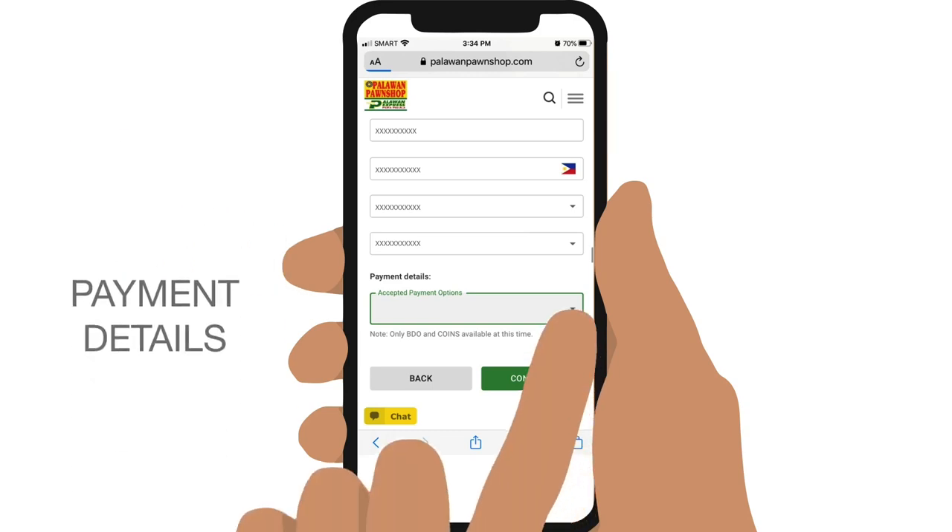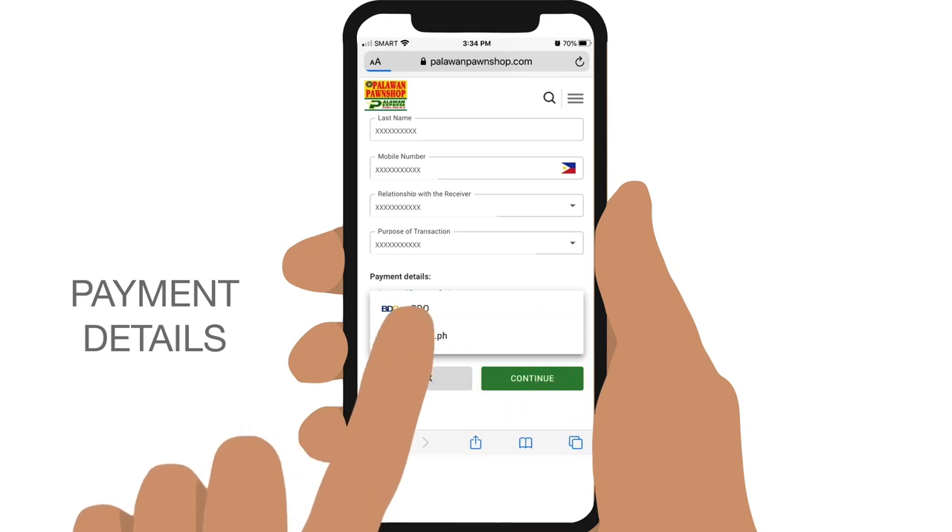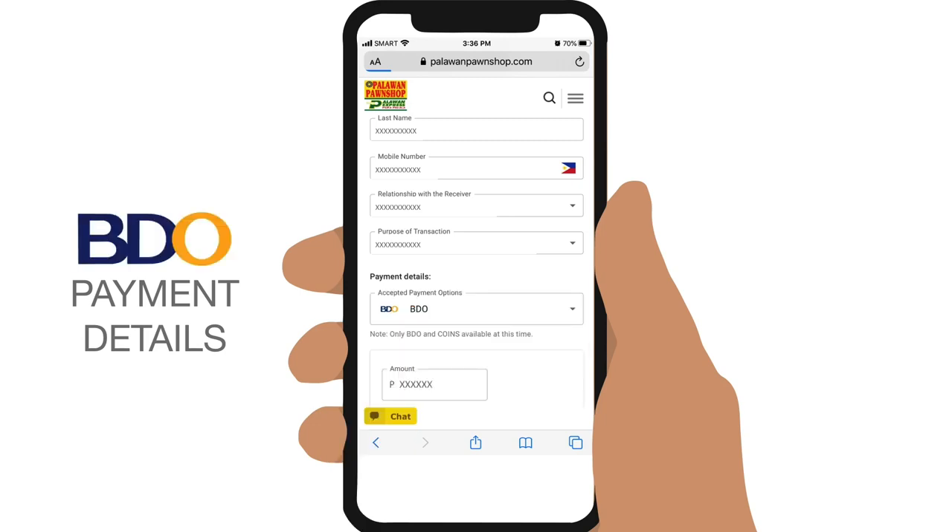Then proceed to Payment. Under Payment Details, you can choose between BDO and coins.ph. If you want to pay via BDO mobile or online banking, select it and enter the amount you want to send.